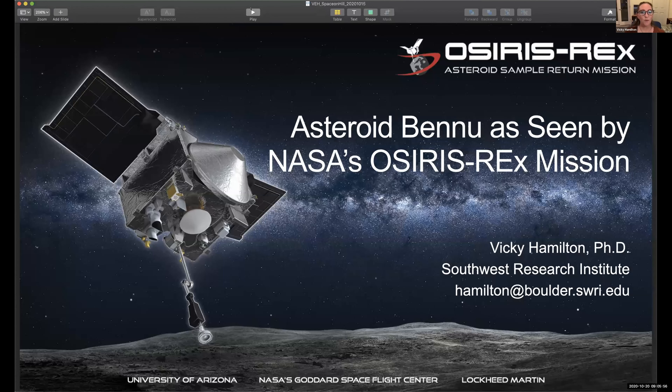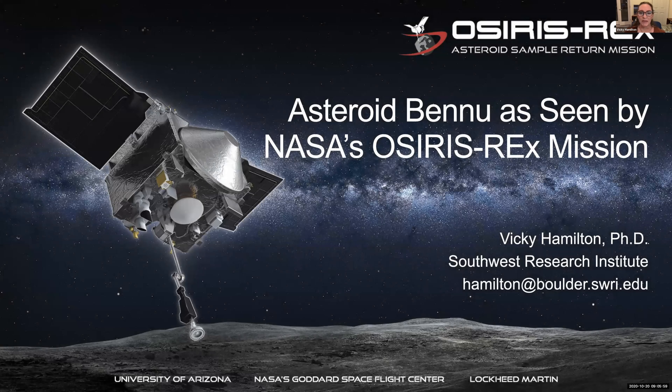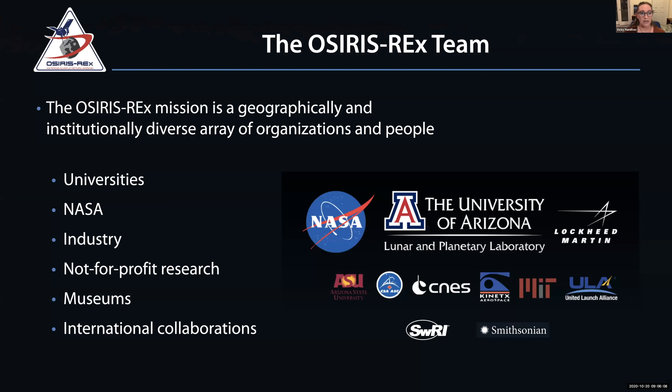Thank you for being here on what promises to be one of the most exciting days of the year for the OSIRIS-REx mission. I want to make a point that the OSIRIS-REx mission is a very institutionally and geographically diverse group of people. We represent universities, NASA, industry, not-for-profit research companies, museums, and we have international collaborations as well.